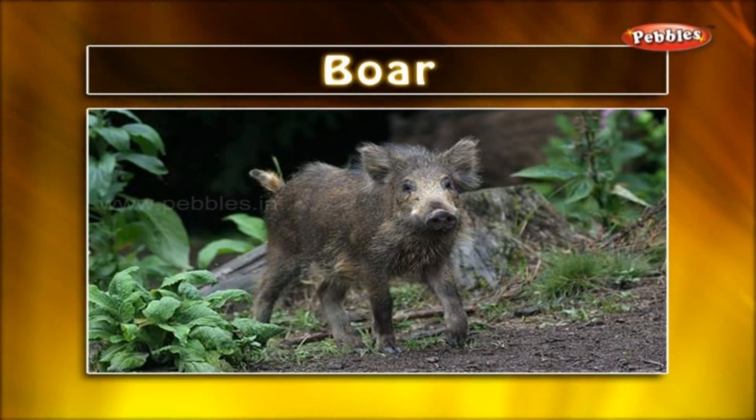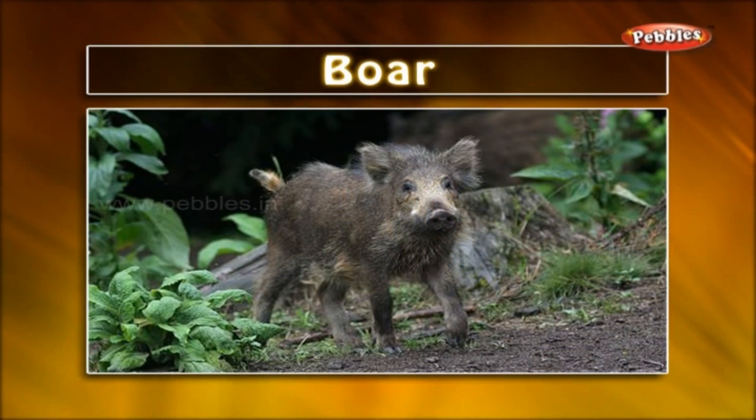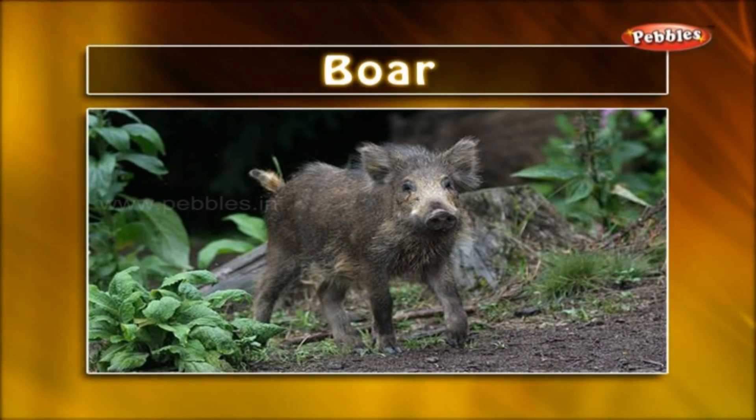Boar. It is a wild swine having a narrow body and prominent tusks. It is a dangerous animal in the jungle.